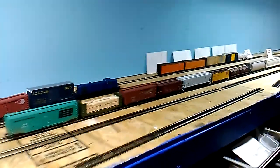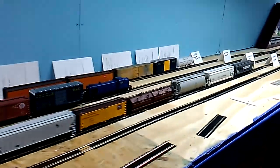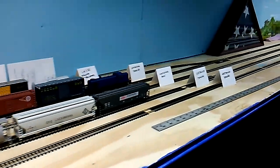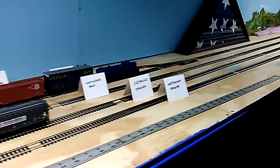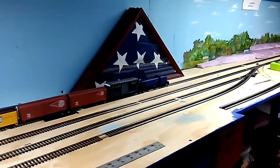We are taking the passing siding - it's got the better grade over on the other side. It's going through the staging area. My tribute to American veterans.